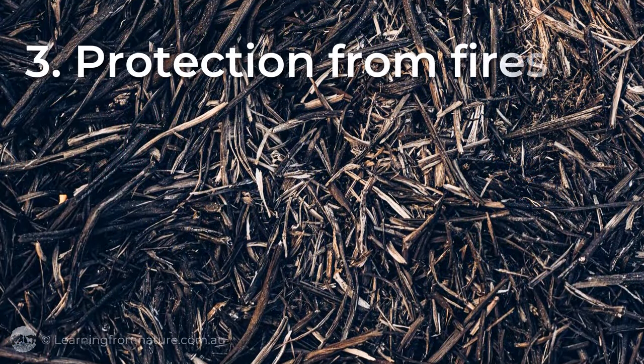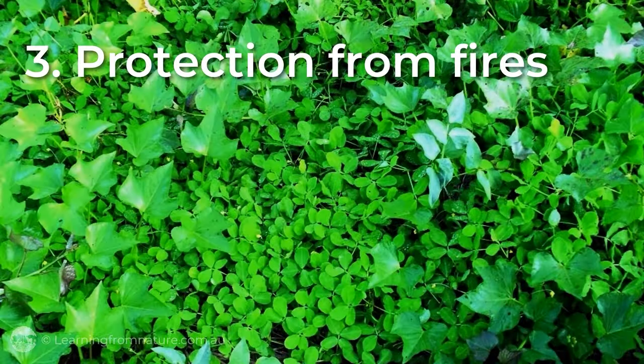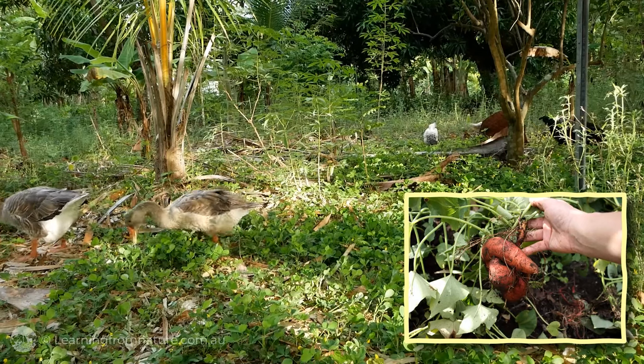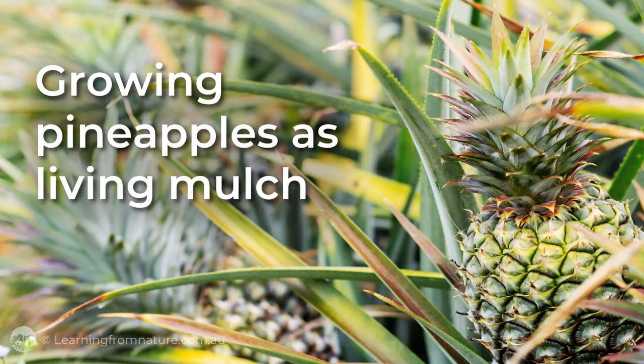Thirdly, living mulch is less fire-prone than mulch, and even more so when we use fire-retardant plants. In our orchard, we're using living mulch to feed our chickens and geese plants, and trialing a small commercial crop of pineapples.